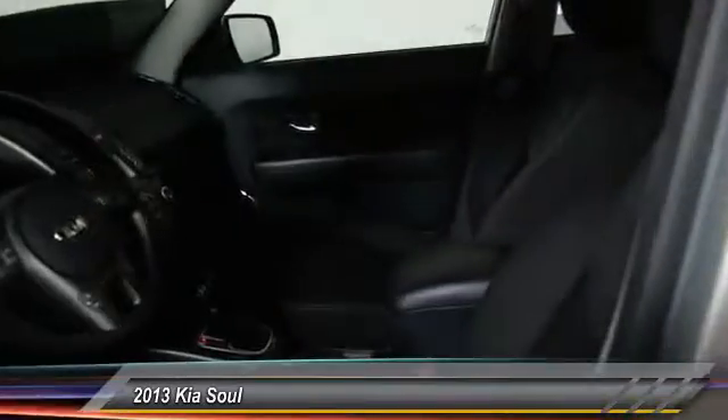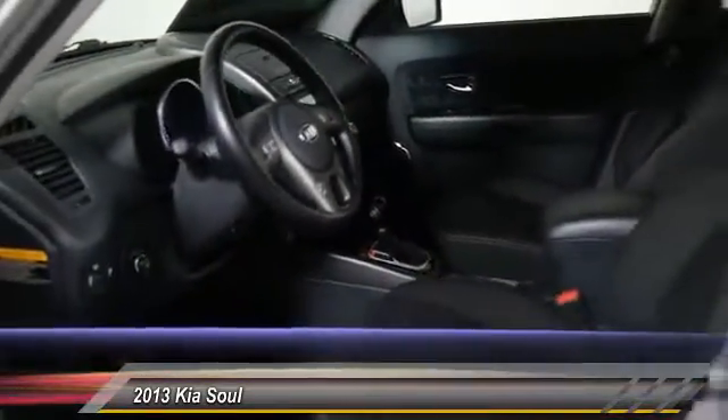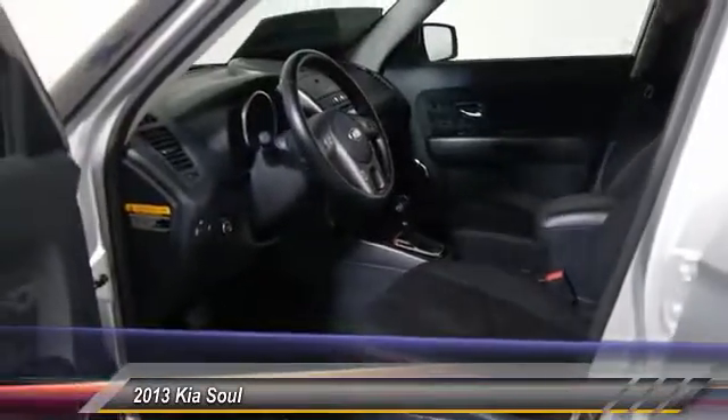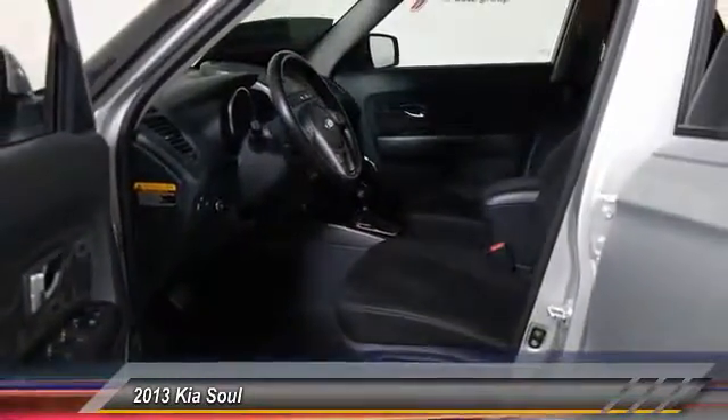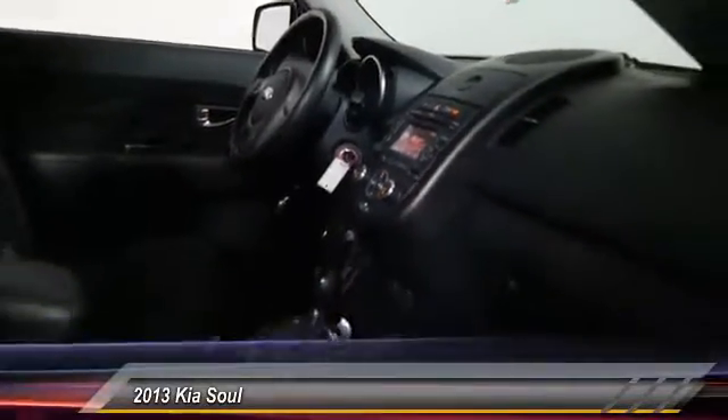Here are some of this vehicle's great options: traction control, backup camera, dual airbags, air conditioning, front power steering, one owner, four-wheel disc brakes, AM FM stereo with CD player, power windows, rear window defrosters.